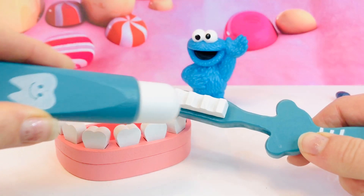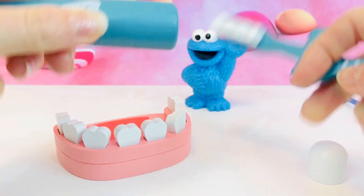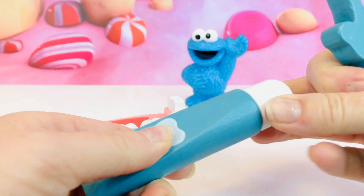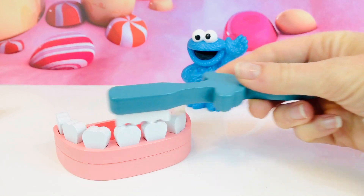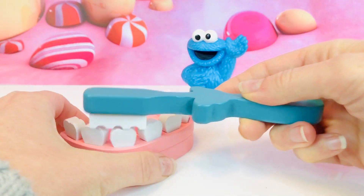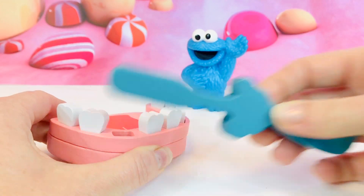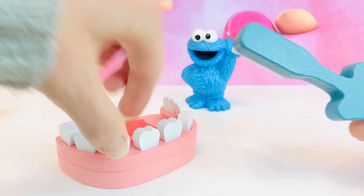I brush my teeth twice a day. Put some toothpaste on but don't swallow the toothpaste. You brush for two minutes. You brush the tops of the teeth and you want to brush the front. Oh dear, we lost a tooth — I've got an extra one here. There we go.